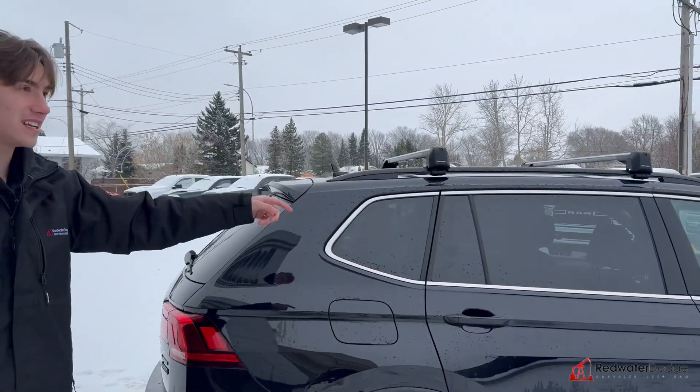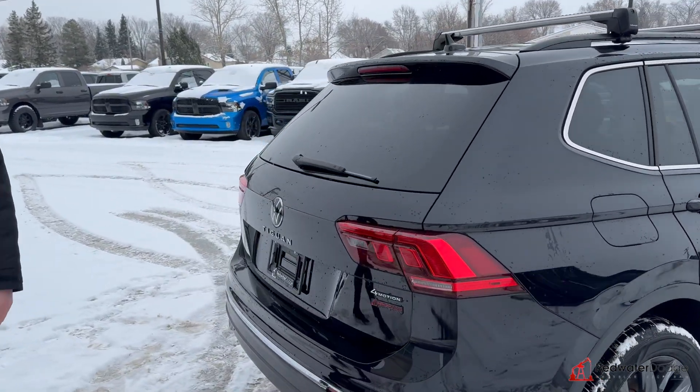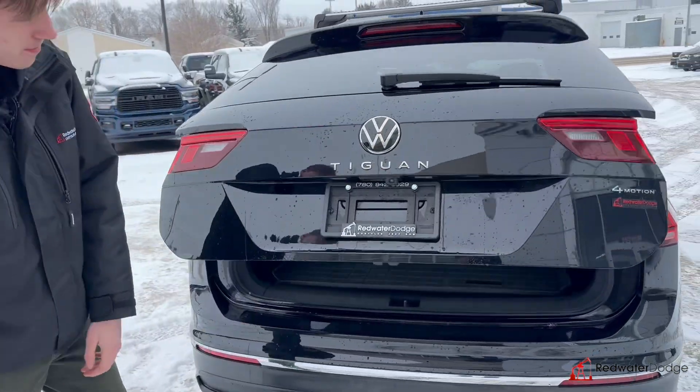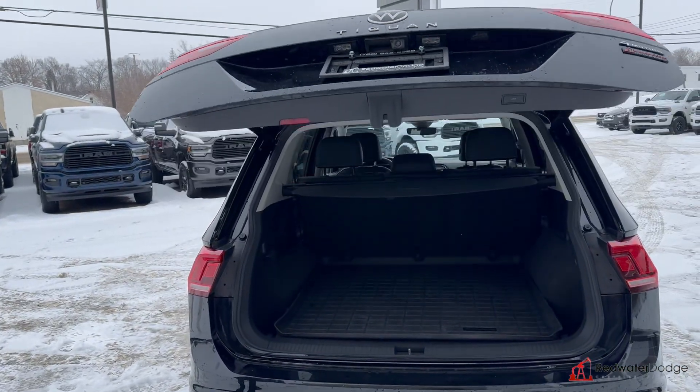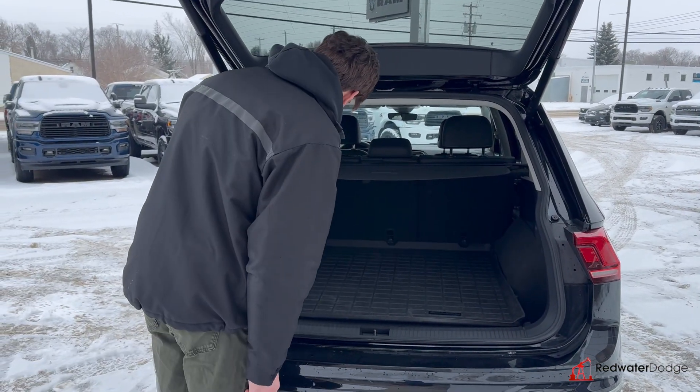The roof racks too — super handy if you want to put snowboards on there, skis on there, whatever you want to do. Nice Volkswagen badging. Power lift gate tailgate just comes on up. It's got the nice mat here too.